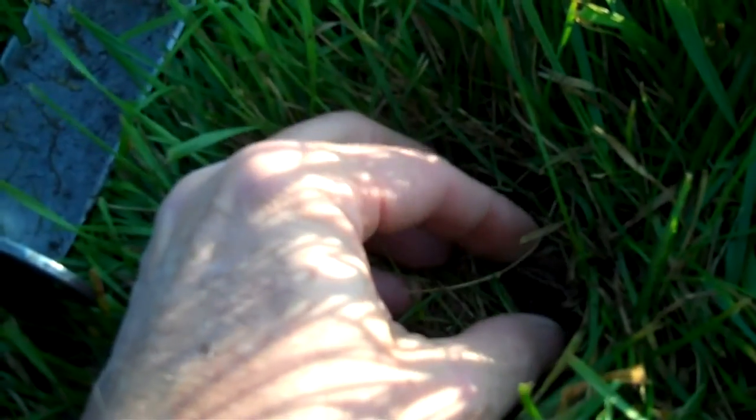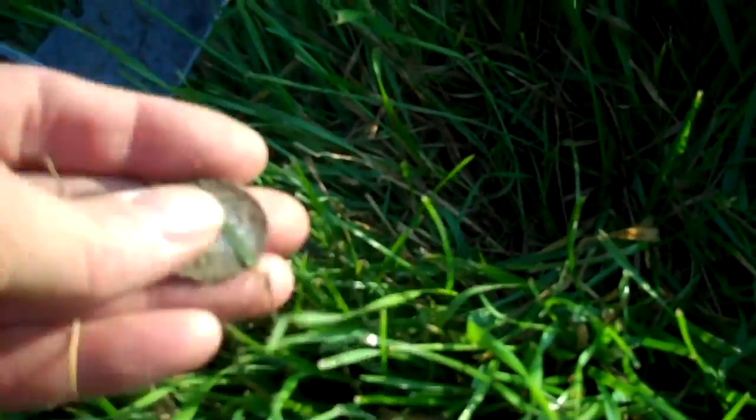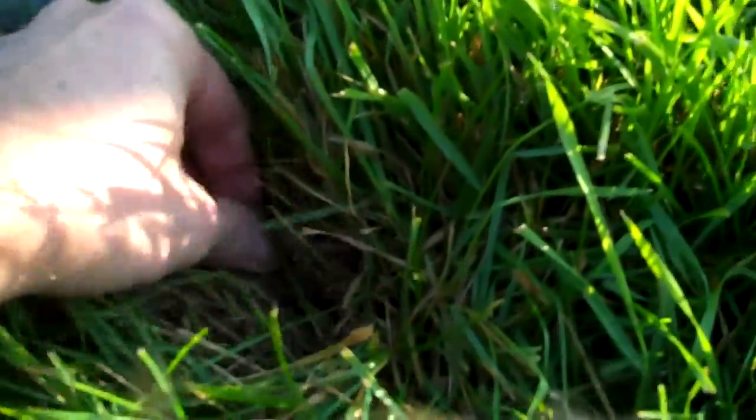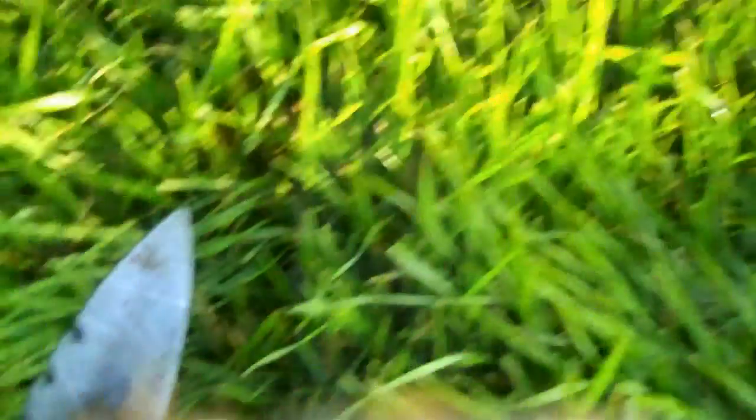Got a high silver signal. Looks like I found two quarters — sweet. Better check the hole. There's more in there. Maybe it's the knife being too close — yep, that's what it was. Two quarters in there, so that's not bad. I'll keep looking.